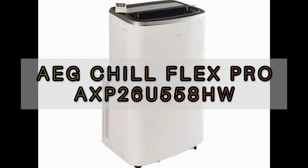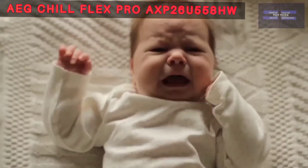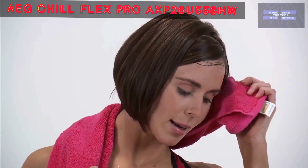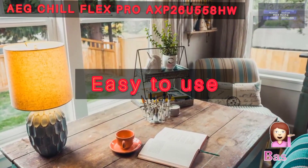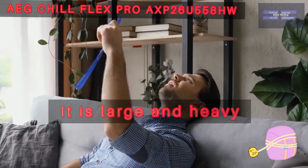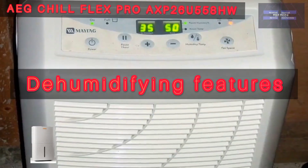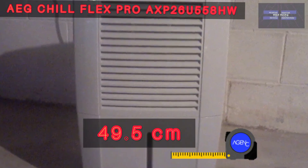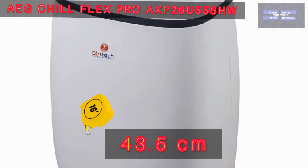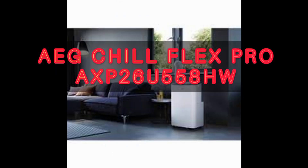Number 4: the AEG Chill Flex Pro AXP26U558HW — the quiet air conditioner. This is an extraordinary air conditioning system that will cool a room rapidly and smoothly, and it is among the quietest. It cools a room quietly and evenly and is generally easy to use, though it is very large and heavy so it might be difficult to set up. It has both a heating feature and a dehumidifying feature, with three fan speeds. Weight: 34.02 kg, width: 49.5 cm, depth: 43.5 cm.